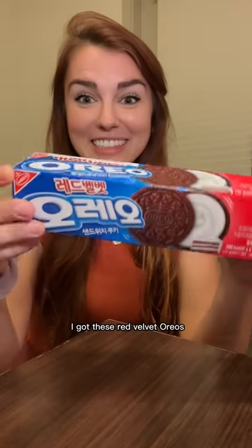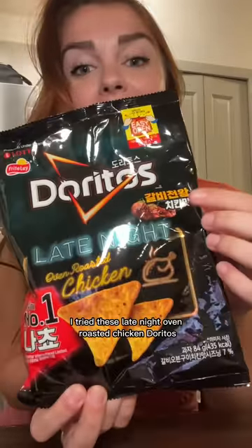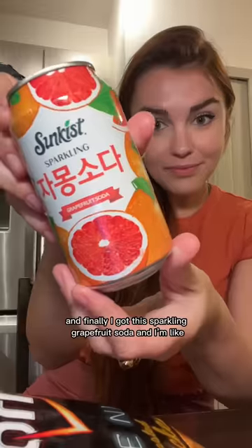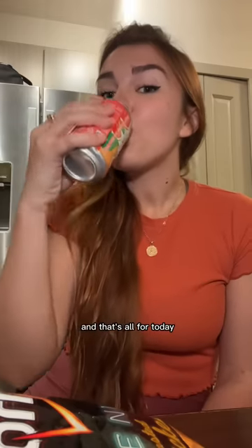And then look - I got these red velvet Oreos. The frosting had a nice cream cheese flavor, super chocolatey and crunchy. And then later I tried these late night oven roasted chicken Doritos. The chicken flavor was nice and strong, kind of smoky and a little sweet. And finally I got this sparkling grapefruit soda - I'm like obsessed with grapefruits. This was so good. And that's all for today.